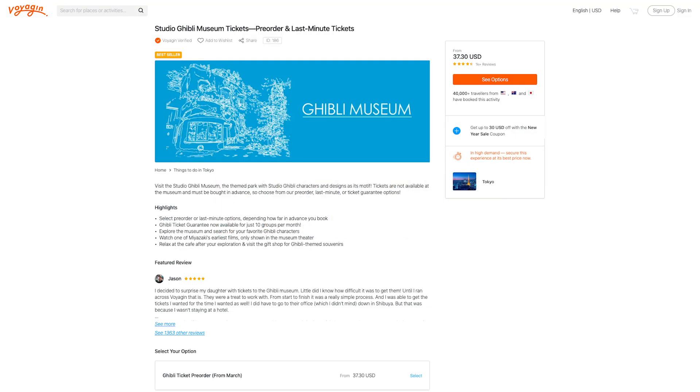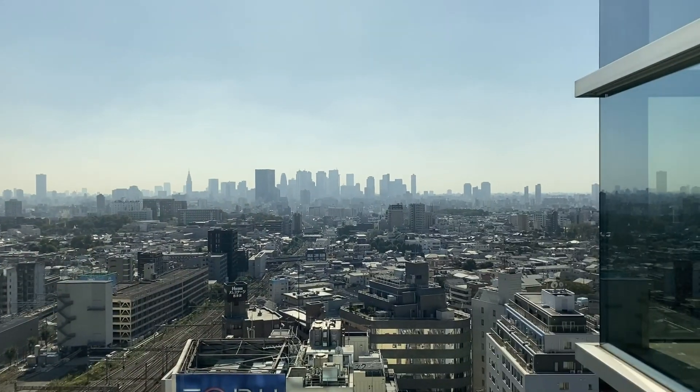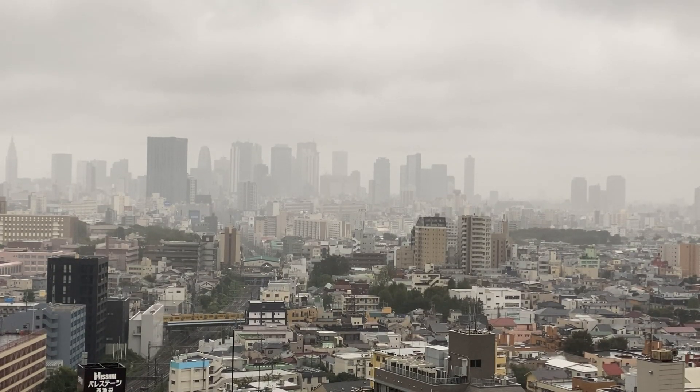We booked our tickets in advance on Voyagin.com — all we had to do was go to their office in a WeWork in the Metropolitan Building, which gives you one of the best views of all of Tokyo. It was raining super hard and we still got to see pretty much all of Tokyo from there. Book those tickets in advance — it's not super expensive and totally worth it. We had to book three months in advance and show up by a specific hour. On a scale of one to ten, I'd give the museum a 27.